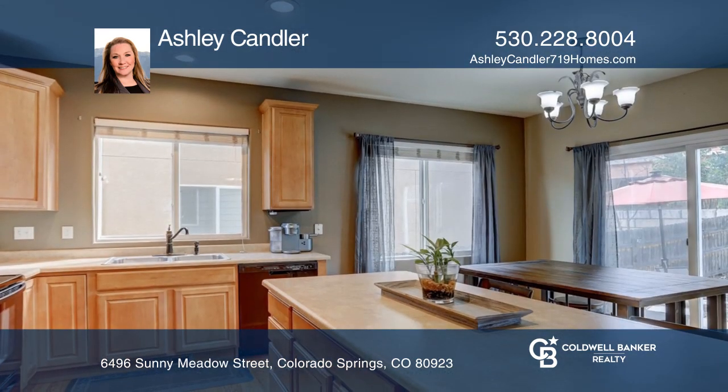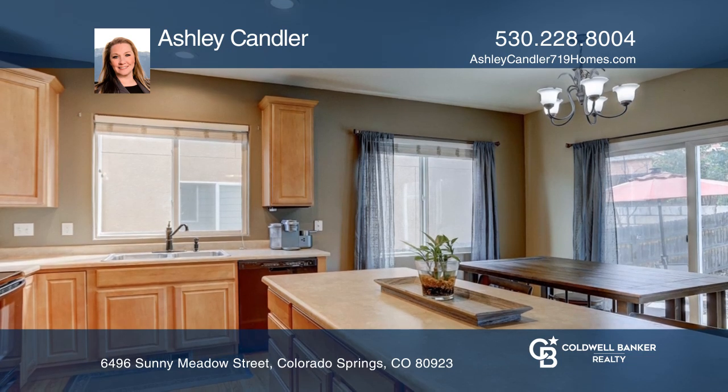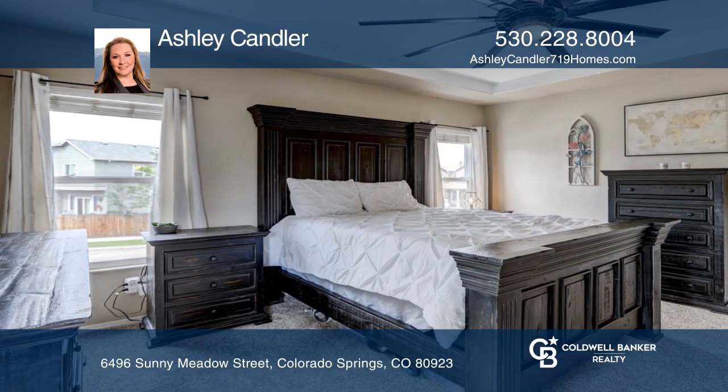The spacious kitchen hosts ample counter and cabinet space, an island, and a new Samsung smart fridge.